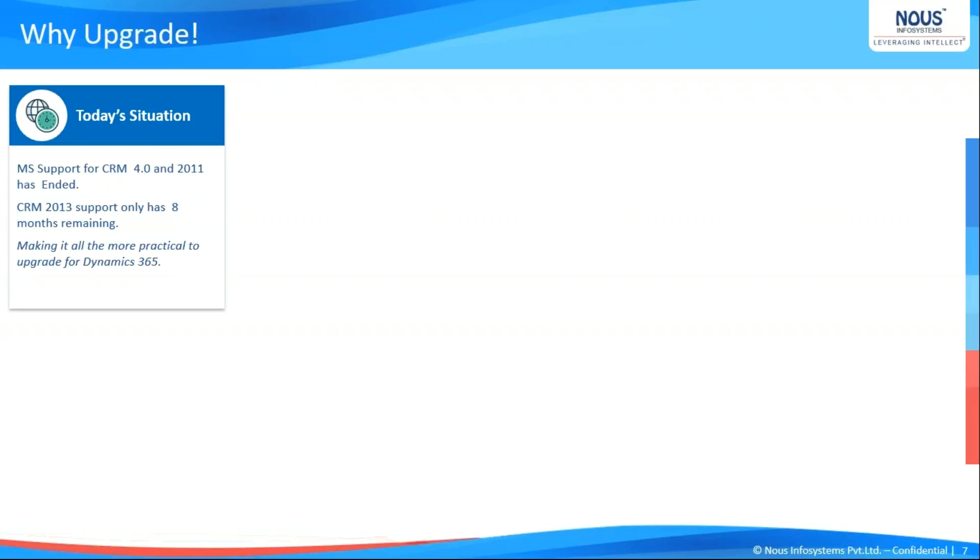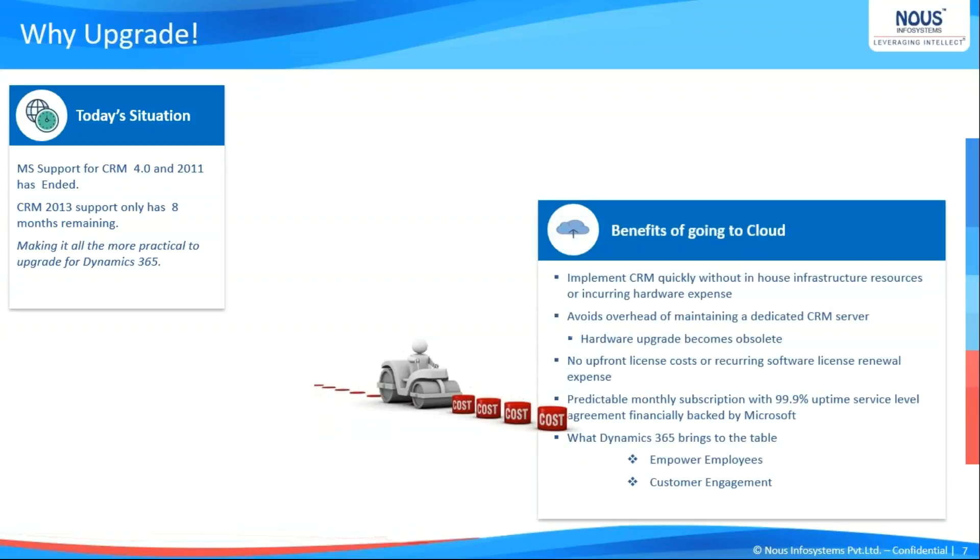Dynamics 365 or the cloud version offers a lot of benefits with respect to cost cutting. There is no infrastructure or hardware cost. Apart from that, you don't need to upgrade your server on a timely manner, you don't need to hire resources for maintaining the server, and Microsoft offers a 99.9% service level agreement that is financially backed. Your servers are not going to go down — you would have your Dynamics 365 connectivity available at virtually any given point in time.